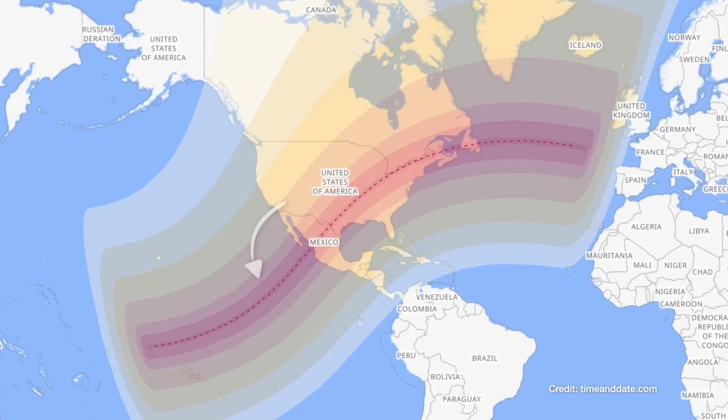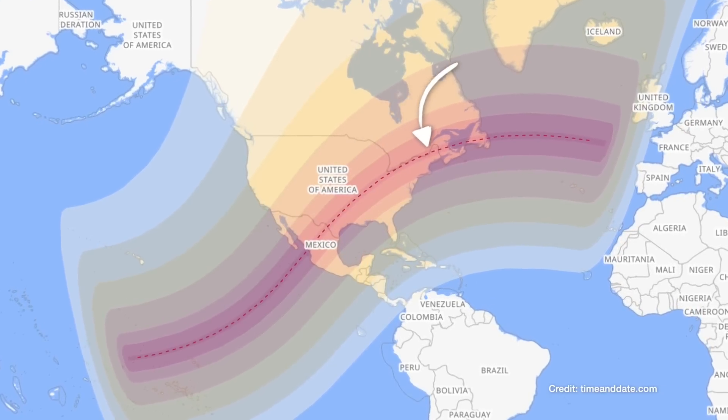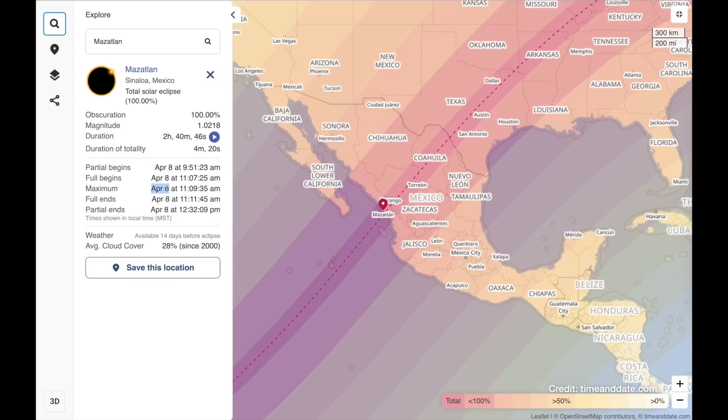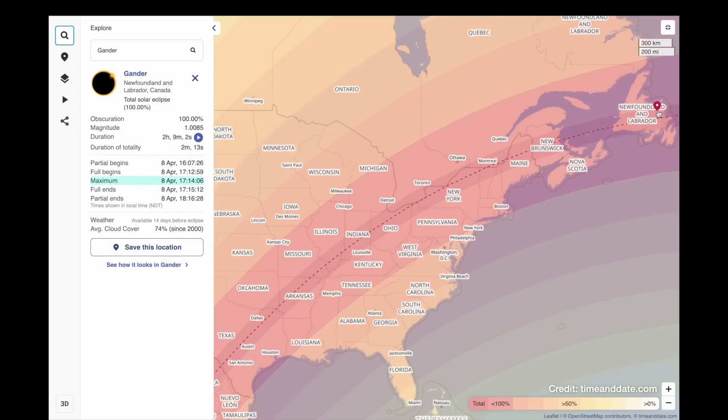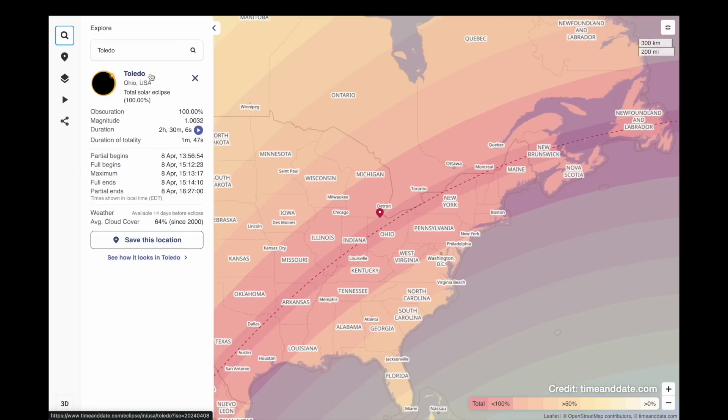Looking top down, the moon orbits in an anti-clockwise direction, which means on the map the eclipse will move from west to east. So on the west coast of Mexico the eclipse will happen late morning, in Texas in the early afternoon, in New England in the mid-afternoon, and in Newfoundland by late afternoon. I'll pop a link to this map in the video description so you can put in your location and see what time the eclipse will start and end.